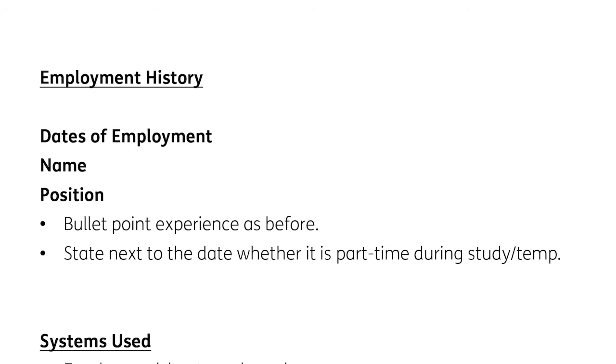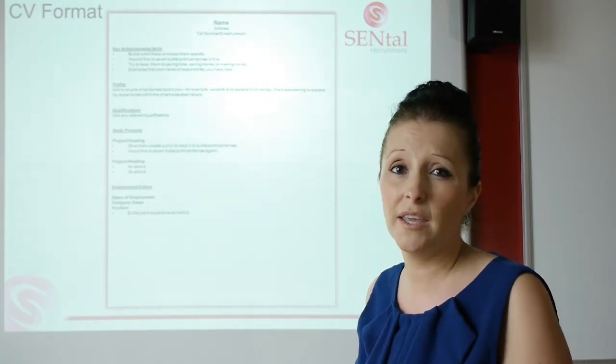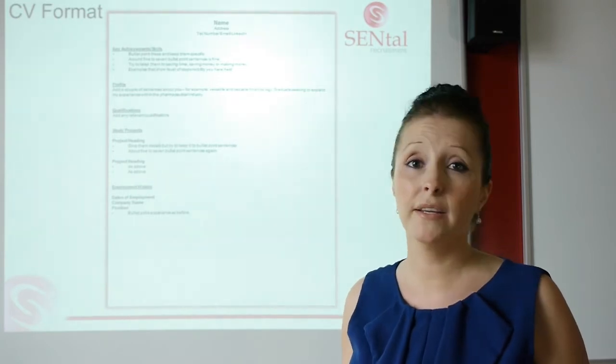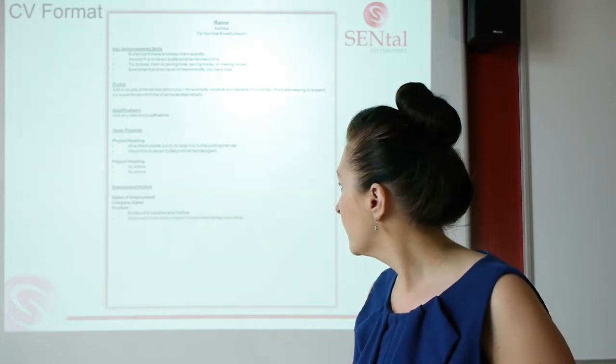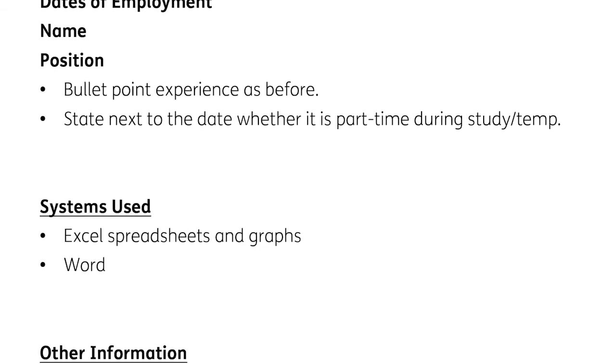If you have had any employment history — maybe you've paid your own way through college working part-time in a shop or a bar — just put that down, because it shows you're hard-working, good with people, and if you've worked with some very good company names, it shows you're well-branded. If these roles were during term time and part-time, you don't want it to look like you've job-hopped, so put next to the dates 'part-time, during study' to explain that away.